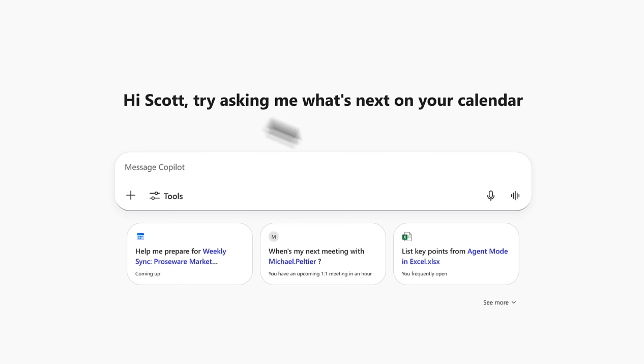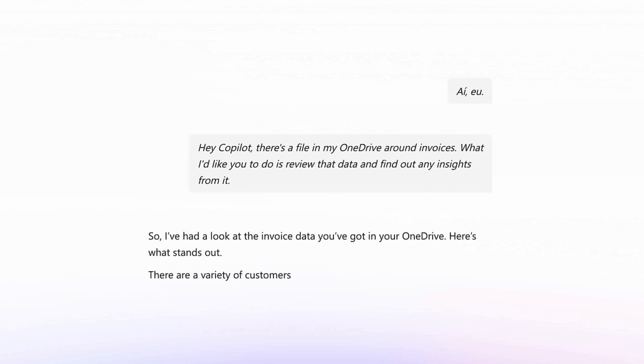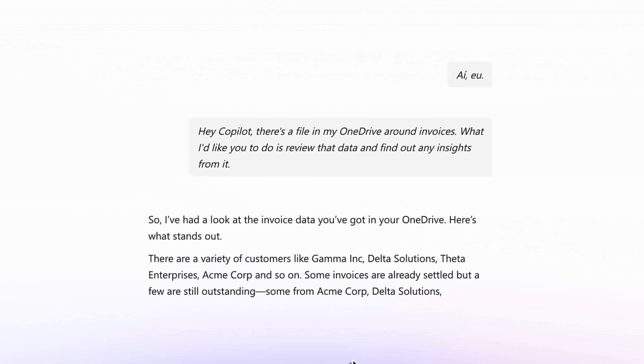Head back into Co-Pilot chat. Now let's start up a new voice chat. Hey Co-Pilot, there's a file in my OneDrive around invoices. What I'd like you to do is review that data and find any insights from it. So I've had a look at the invoice data you've got in your OneDrive. Here's what stands out.